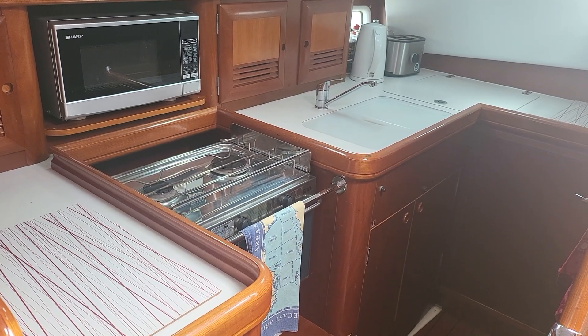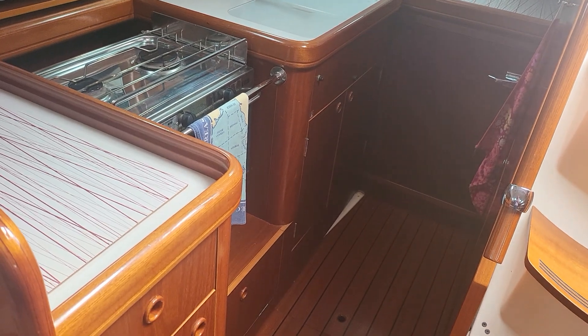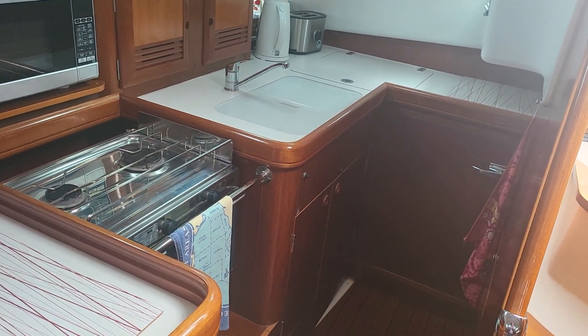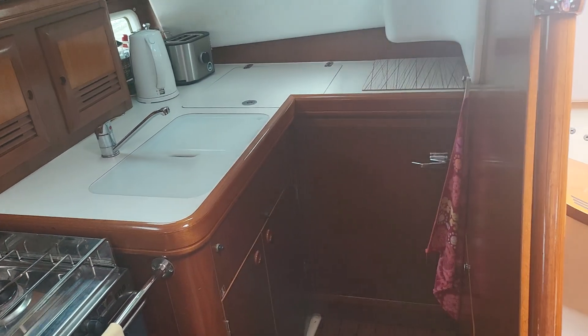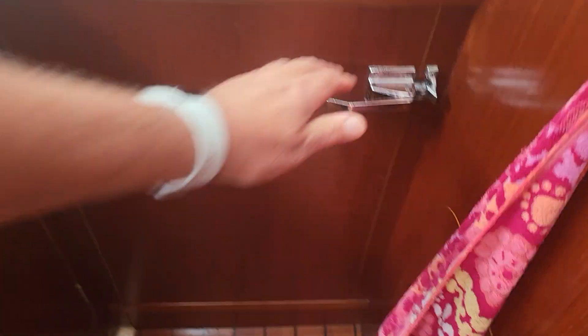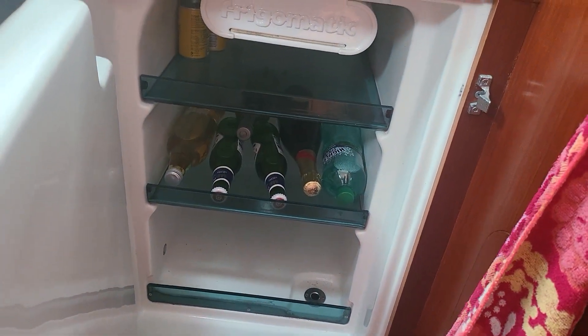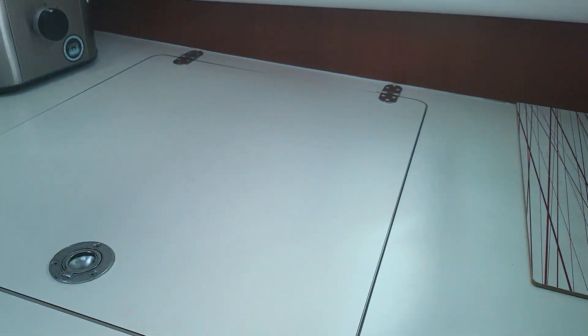Ian Sorkin's Boat Shed Scotland aboard the Oceanis 411. Here we are looking at the corner galley, which goes back quite a way. We've got this very big fridge and we also have this very big compartment as well.